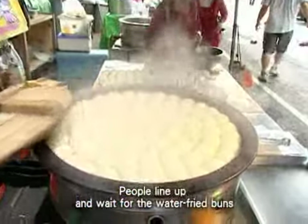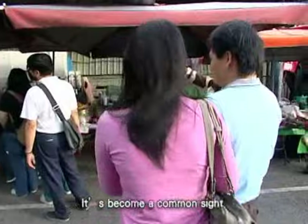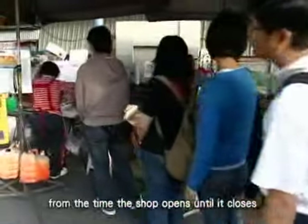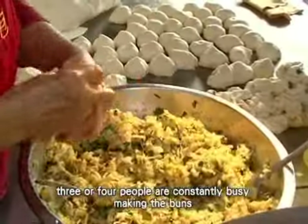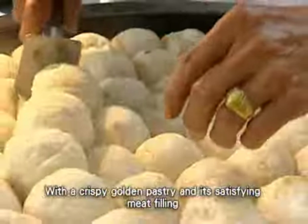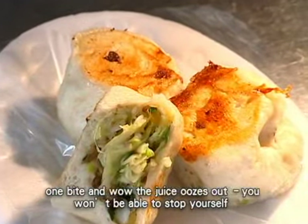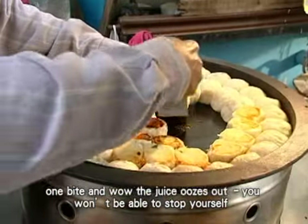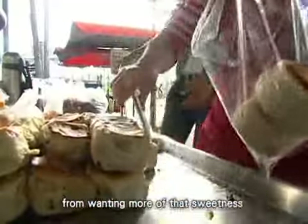People line up and wait for the water fried buns to be cooked at this evening market — it's become a common sight. From the time the shop opens until it closes, three or four people are constantly busy making the buns. With a crispy golden pastry and its satisfying meat filling, one bite and the juice oozes out. You won't be able to stop yourself from wanting more of that sweetness.